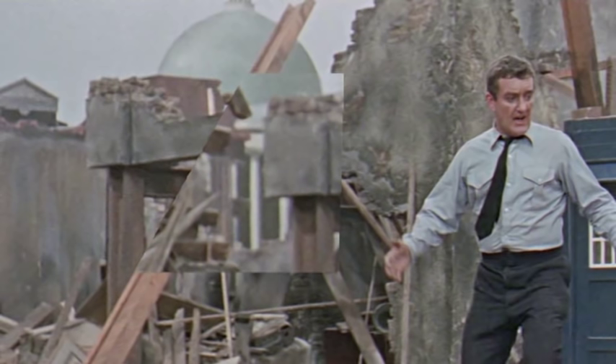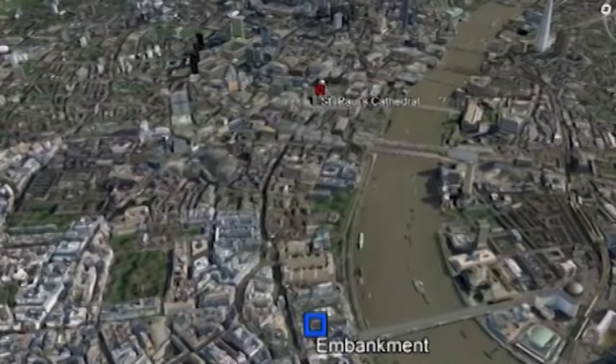Despite the white columns visible in another angle, it is not an attempt to depict St. Paul's Cathedral, as you might assume. You can be certain of this because the real St. Paul's Cathedral is visible on the far left. But this merely raises more questions, as it appears as a mirror image of how St. Paul's would look if viewed from near Embankment Station, where we know our heroes had landed. This is meant to be the Post Office Tower, although it looks quite different by 2150 AD. However, you would need to turn 90 degrees to the north in order to see it.